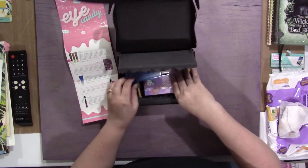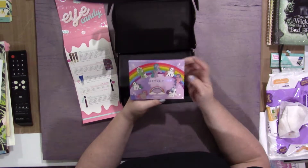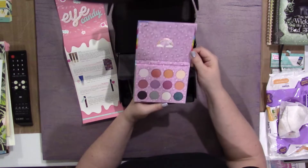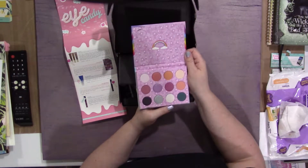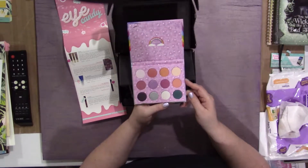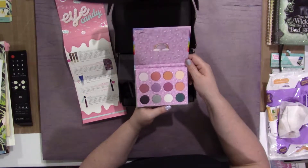One of them I actually owned, and I was so happy to see that I got one that I didn't. I got the My Little Pony. There are some really pretty colors in there. Looks like there are four matte shades and the rest are shimmer, but they don't look overly shimmery, just lightly.